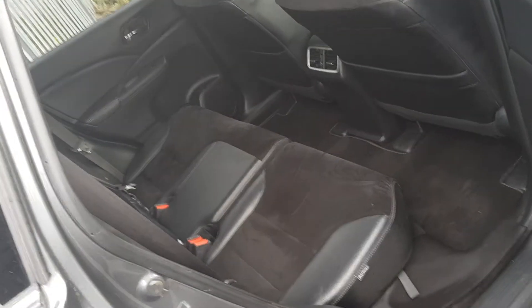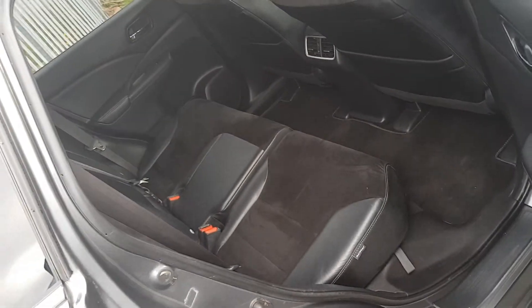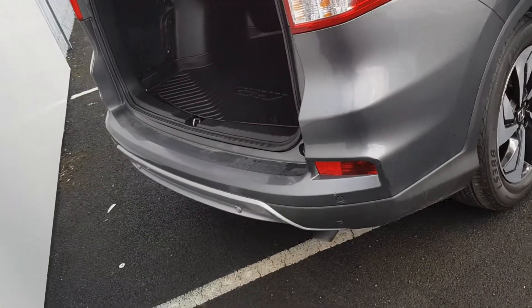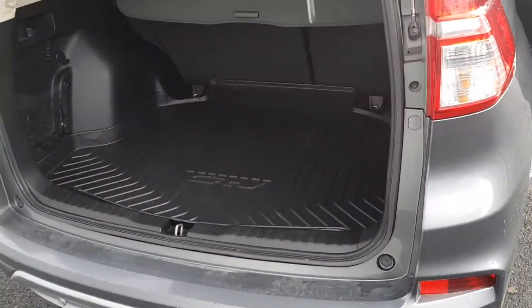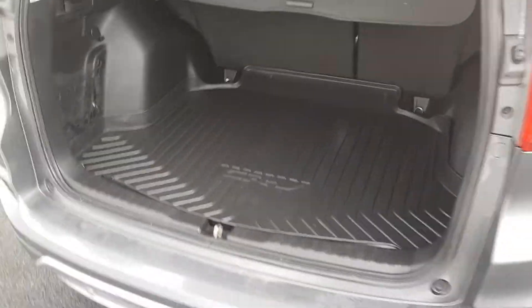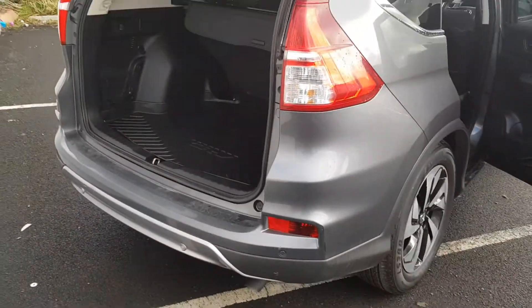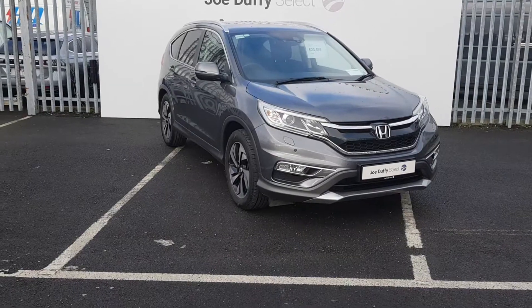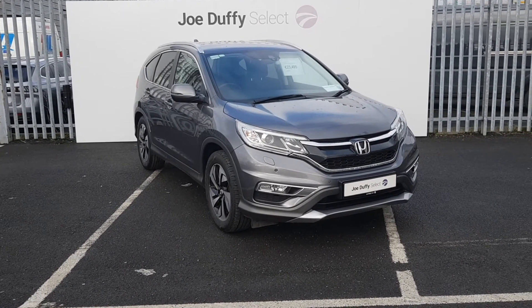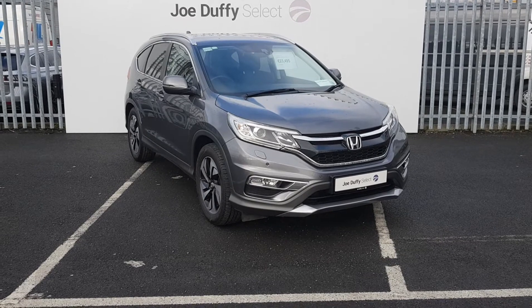In the back there's a huge amount of leg space for passengers in the rear and a very generous boot. If you'd like to book in for a test drive, call us on 01864 7791. Thank you.